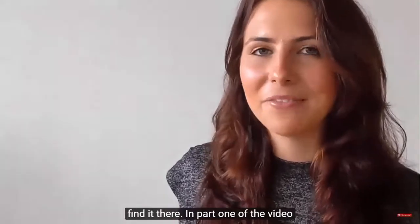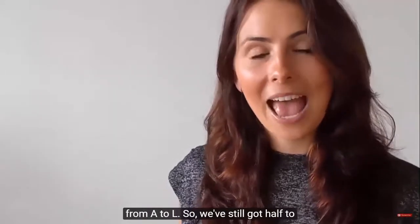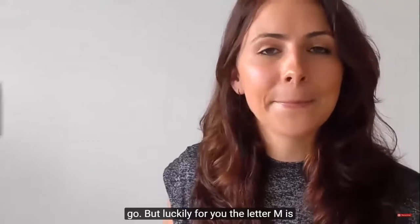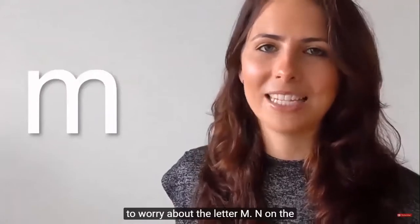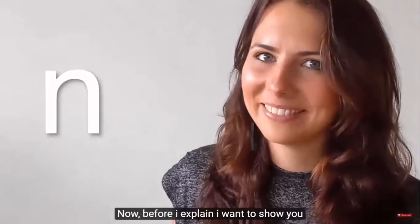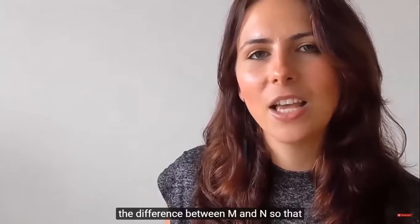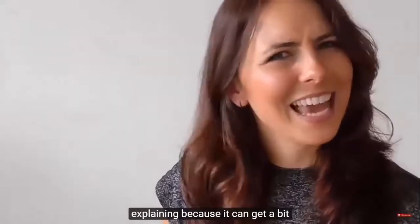In part one of the video we went through silent letters that are in the first half of the alphabet, from A to L. We've still got half to go, but luckily the letter M is usually pronounced, so you don't have to worry about it. N, on the other hand, you do have to worry about. Before I explain, I want to show you the difference between M and N so you can hear and see the difference in my mouth, because it can get a bit confusing.